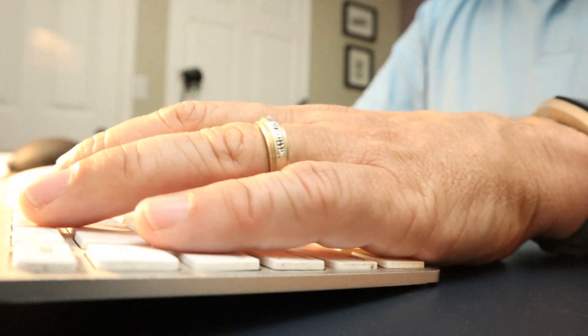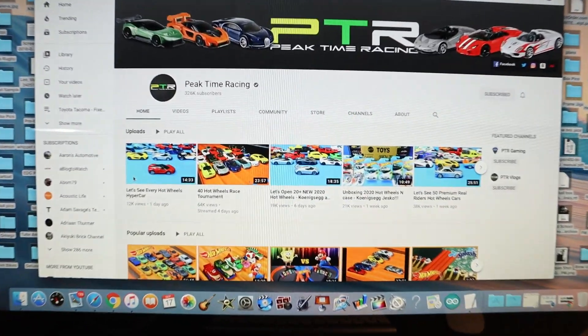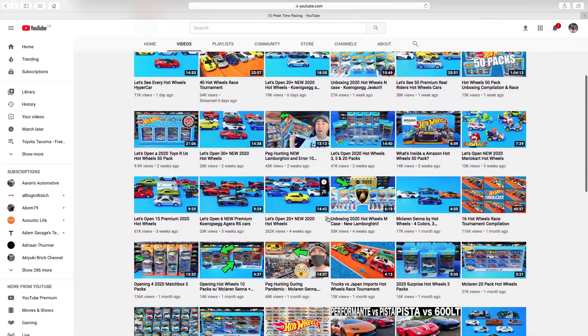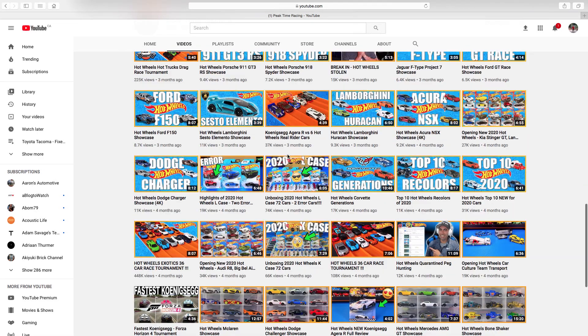Tip two: you're going to have to do a little bit of research. I recommend finding an informative website about Hot Wheels, or a good YouTube channel like Peak Time Racing. Scroll through and find all the unboxing videos and watch those, or stream YouTube on your TV to determine what cars are in what cases. When you go to the stores and can recognize certain cars, you'll have a better understanding of what cases are there and can start looking for those treasure hunts and super treasure hunts.